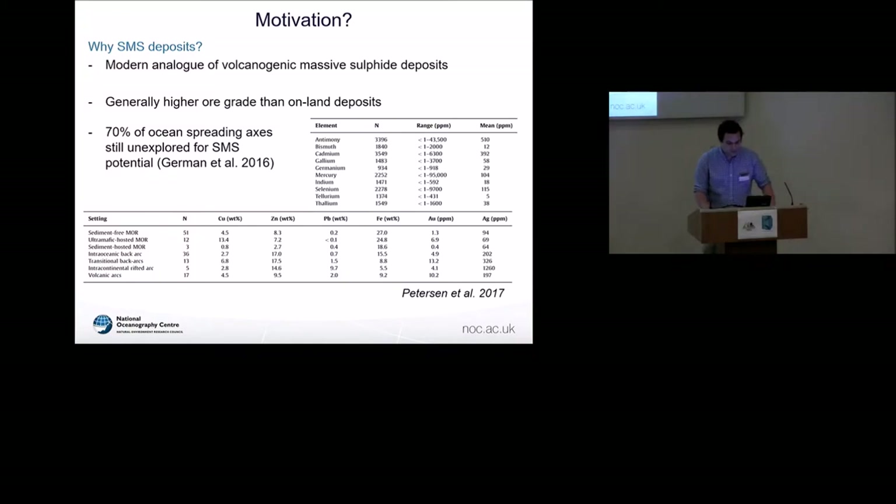To start with a basic description - why are we interested in seafloor massive sulfides? They're considered to be the modern analogue of VMS deposits, which are a historically proven resource. They have typically quite high concentrations of metal - up to around 13% weight copper - so although they're smaller, they're quite high grade. We also have notable amounts of critical metals such as gallium and cadmium, which are coming to the fore with green technologies. And over 70% of ocean spreading axes are still unexplored, so we've got a lot of potential for basic exploration.